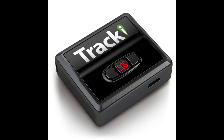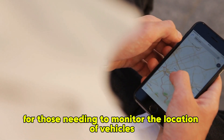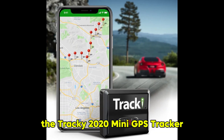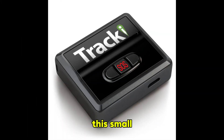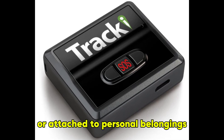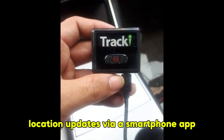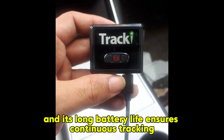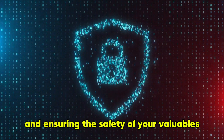GPS Tracker. For those needing to monitor the location of vehicles, assets, or even loved ones, the Tracky 2020 Mini GPS Tracker offers real-time tracking capabilities. This small, lightweight device can be easily hidden in a car or attached to personal belongings. It provides real-time location updates via a smartphone app, and its long battery life ensures continuous tracking. This gadget is invaluable for surveillance and ensuring the safety of your valuables.